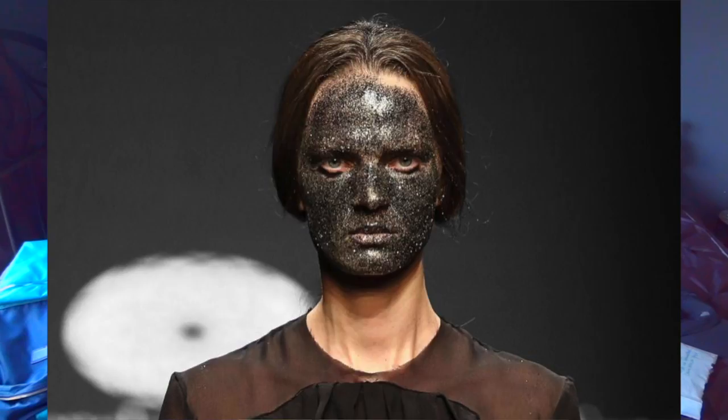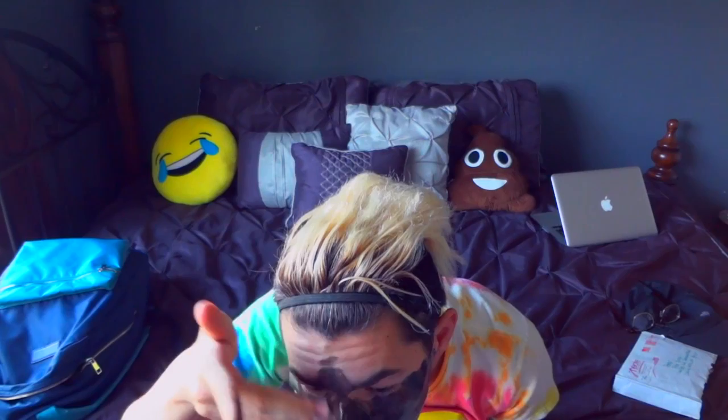I'm going to get it all between the crease here. Oh my god, I got some in my eye.